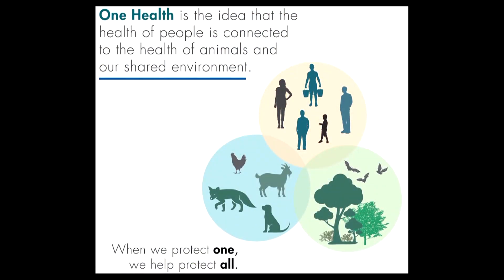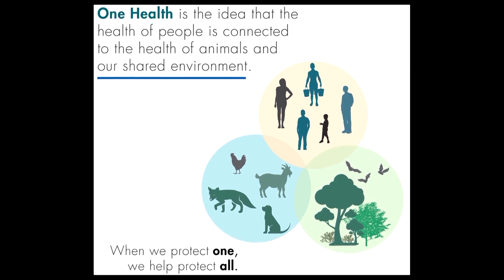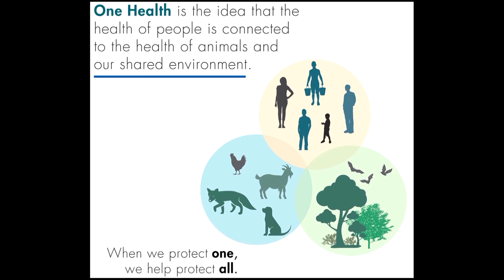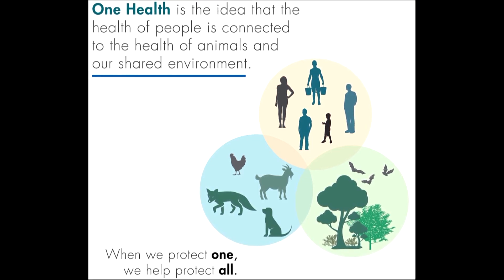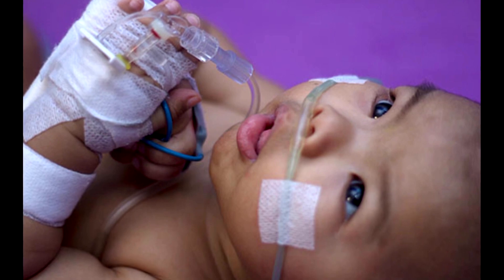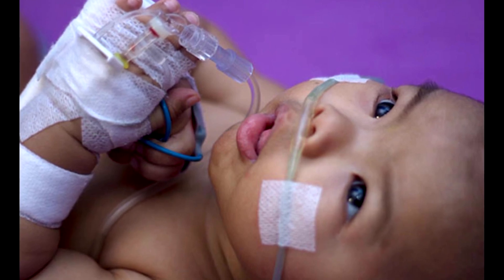My lab studies the immune system and respiratory diseases, so primarily we work in respiratory infections in cattle. We also have a one-health approach, so some of the pathogens that we study share similarities with human infections. RSV in particular is a virus where the cattle form looks very similar to what impacts human infants, so we have that one aspect of our lab.